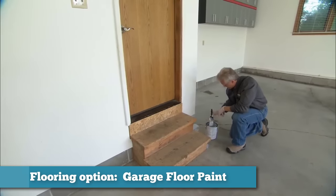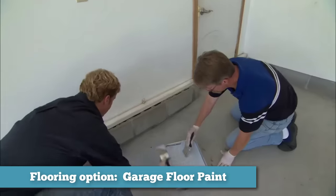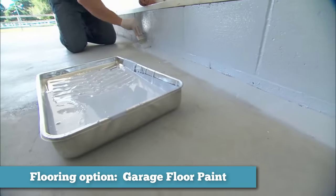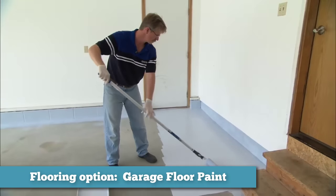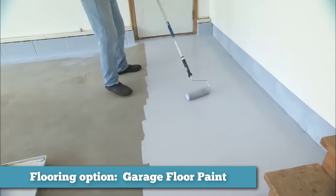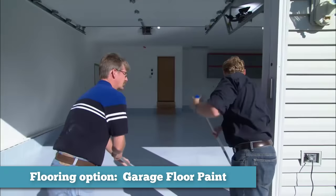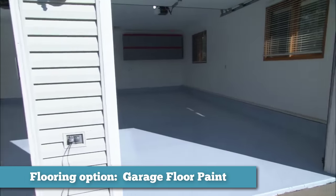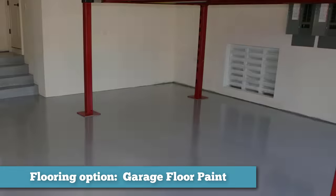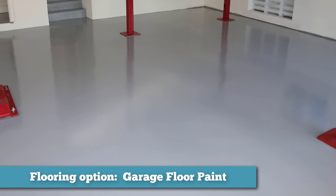The first option we'll talk about is garage floor paint. Possibly the least expensive solution, all it requires is a few cans of paint and labor. Painting is primarily an aesthetic approach to garage floor enhancement, as it does not stand up to chemicals and wear and tear as long as other coatings. The two most commonly used types are acrylic latex or epoxy. Both will provide some protection against mold, mildew, and moisture. A concrete primer coat is recommended to provide better bonding.